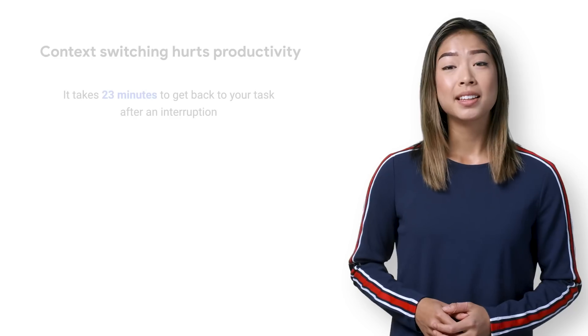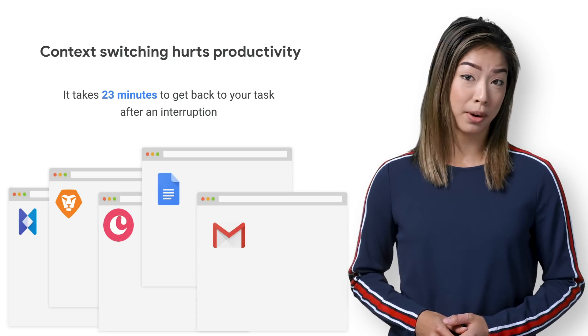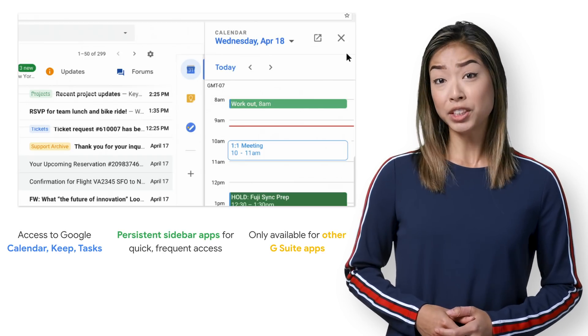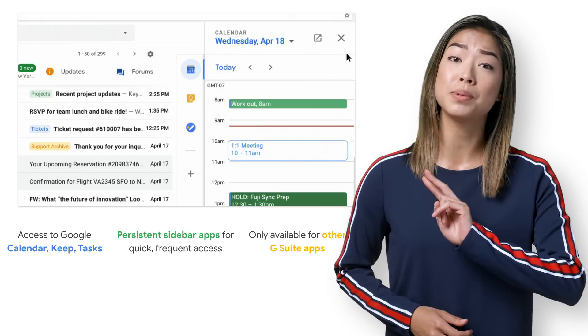To do this, you often have to jump back and forth between G Suite and other apps to get work done. This app switching adds up. Studies have shown that context switching meaningfully hurts people's productivity. Thankfully, context switching is something G Suite has been focused on reducing, especially with the new quick access side panel that lets you interact with two G Suite apps in one window.